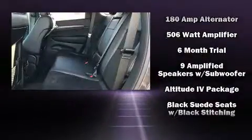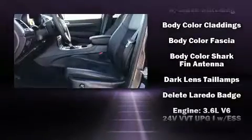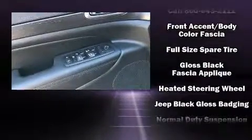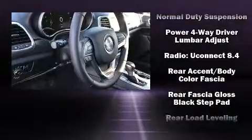Jeep ensures the safety and security of its passengers with equipment such as head curtain airbags, front side impact airbags, traction control, brake assist, anti-whiplash front head restraint, a panic alarm, and an emergency communication system.